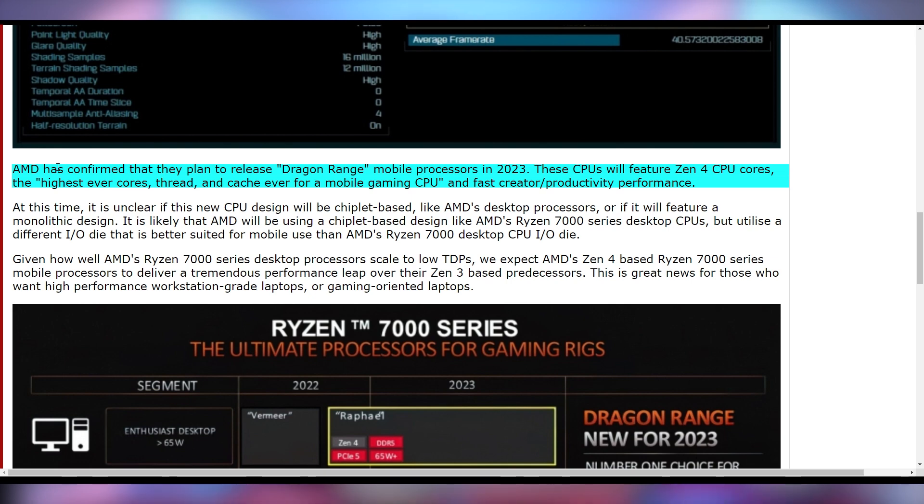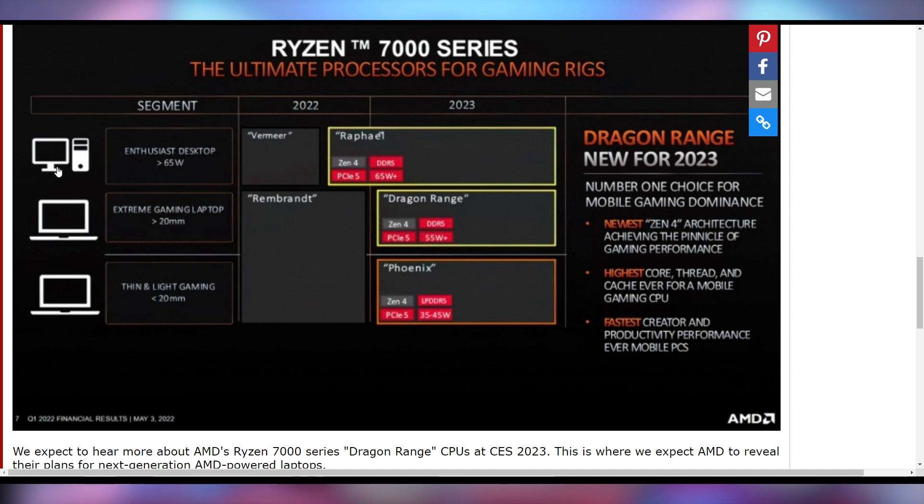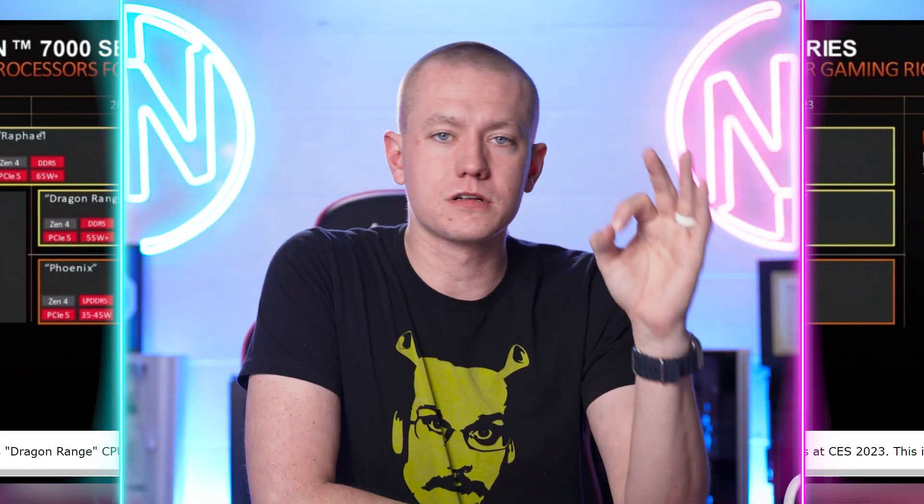There's not a whole lot known about this besides the fact that it will be on Zen 4 and is coming out in 2023. It's not clear if it's going to be monolithic or if it's going to have chiplets like the Ryzen 7000 desktop. Dragon Range does look like it's going to be a very fast gaming chip for laptops, and it looks like AMD might potentially be taking laptops a little bit more seriously with this latest generation.